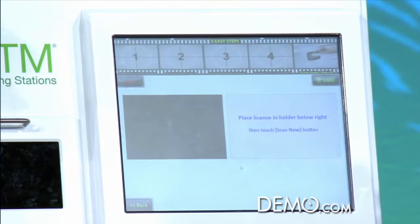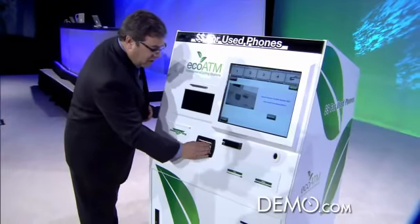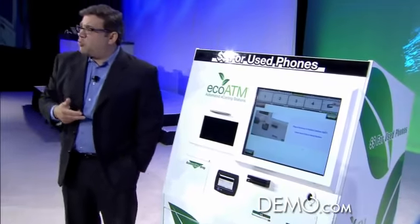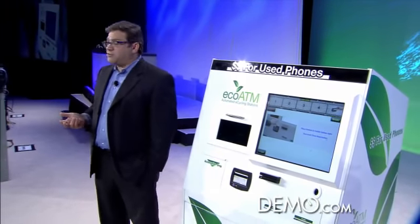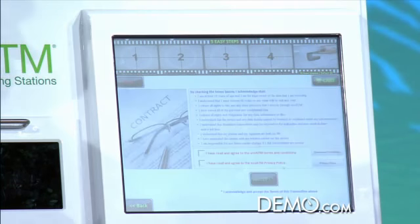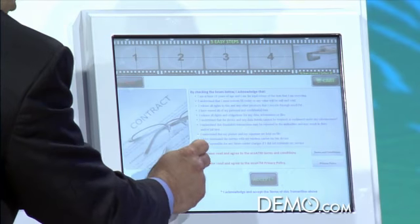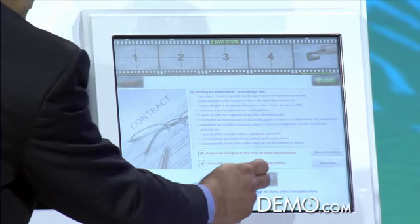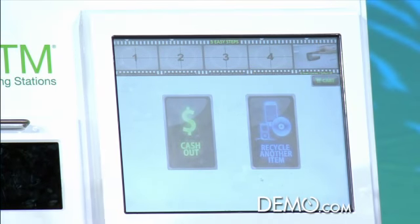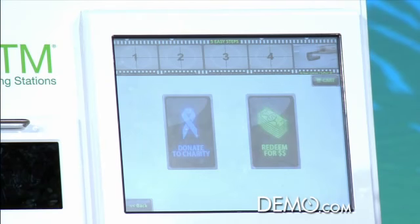We now continue on with the process. We get a driver's license scan to help deter fraud as well as theft. At this point, we make sure that the person selling us the phone is the owner, is over 18 years of age, and is able to do this transaction. We then come up with the terms and conditions of the sale, our guaranteed data erase policies, as well as our privacy policies.